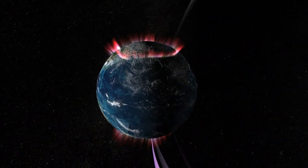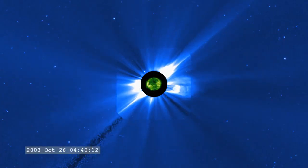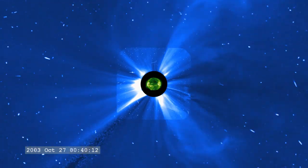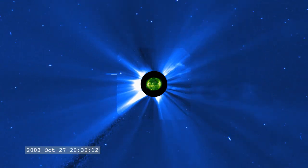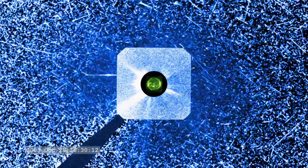Despite decades of observations with NASA's heliophysics fleet of spacecraft, the details of the connection between activity on the Sun and its effect on Earth has been poorly understood. This is because CMEs change while traveling from the Sun to Earth, and it's difficult to track their movement with only a head-on perspective.